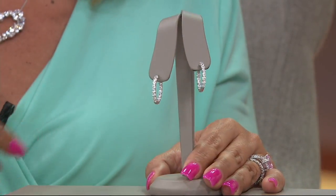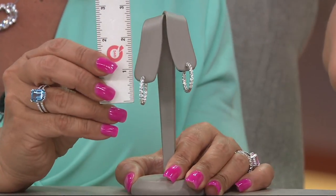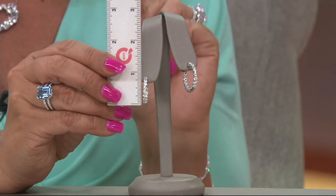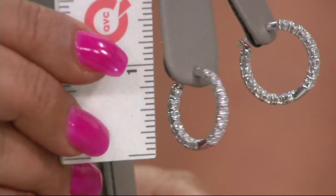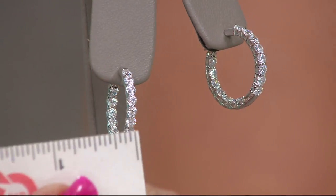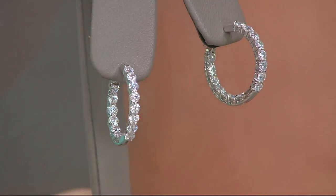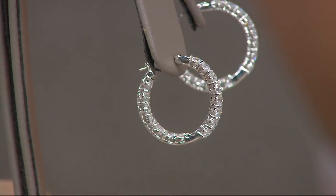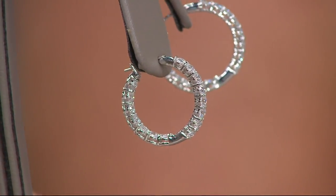These are inside-outside hoops, so you get that beautiful sparkle and glamour. These are brand new today to honor the anniversary of Diamonique. As far as the drop goes, these are spot-on perfect — a one-inch total, and that's going to include the piercing. From side to side, we're talking about one-eighth of an inch. Look at those stones — they're all prong-set rounds, inside, outside, snap bar closure. Just a dynamite look on the earring from every single angle.